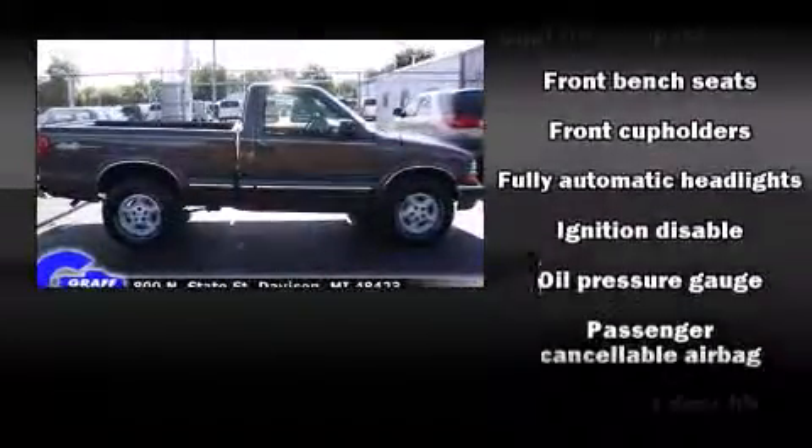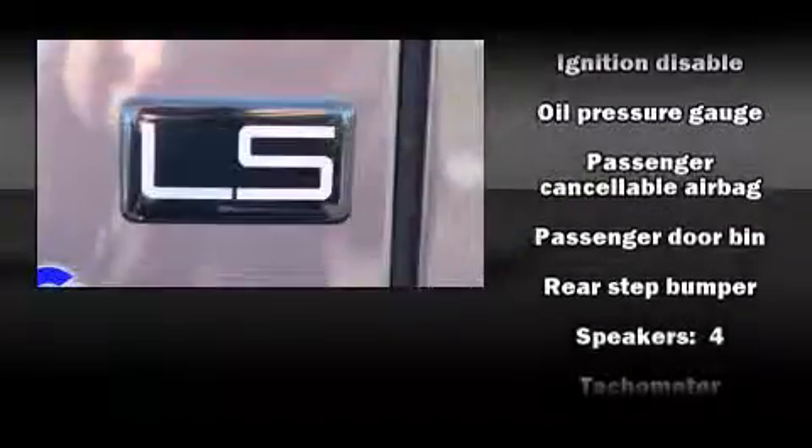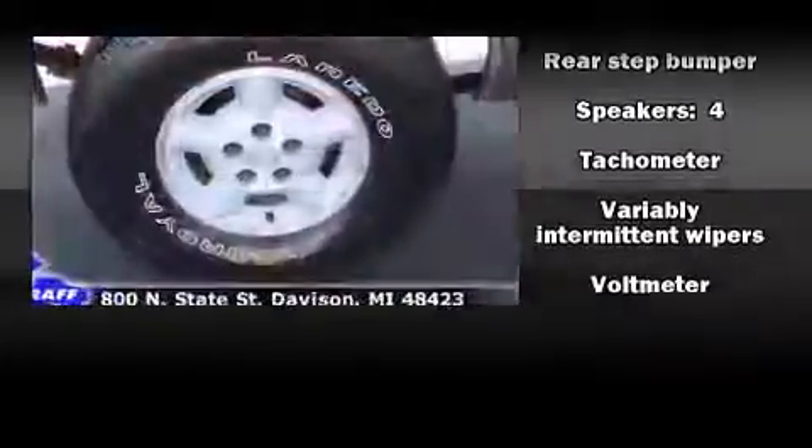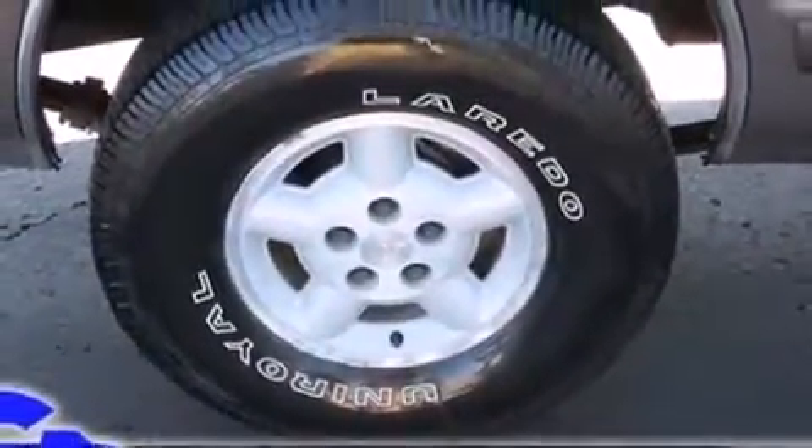Chevrolet also prioritized safety and security with features such as dual front impact airbags, ignition disabling, and four-wheel disc brakes with ABS.